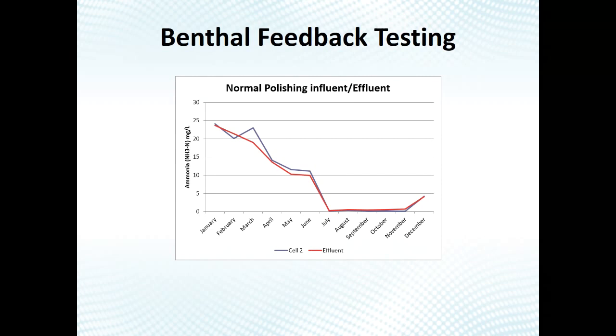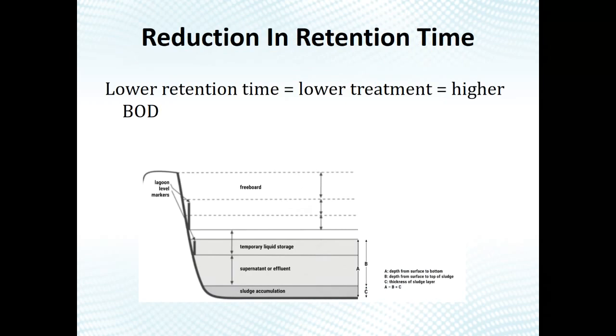This is actually a system we're putting a NitrOx system in right now. This lagoon had not been dredged in 20 years. You can see the blue line is what's coming out of cell 2 (the influent to the polishing pond), and the red line is the effluent — and there were times when ammonia coming out of the effluent was higher than coming in. That's a telltale sign. I really recommend intra-pond testing if you're concerned about sludge.